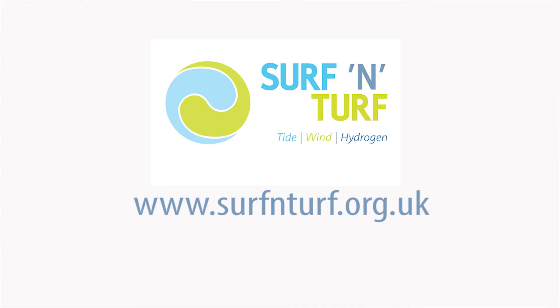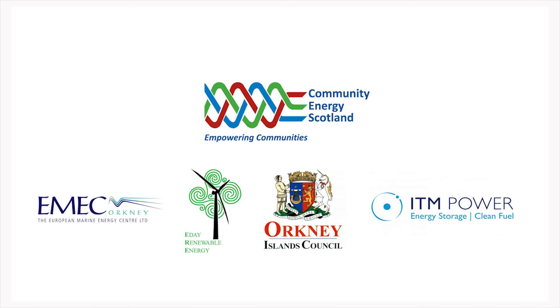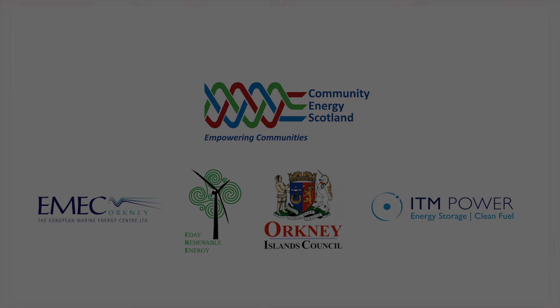For more information, head to surfandturf.org.uk. The project is backed by the Scottish Government's Local Energy Challenge Fund and is a collaboration between Community Energy Scotland, Eday Renewable Energy, the European Marine Energy Centre, Orkney Islands Council, and ITM Power.